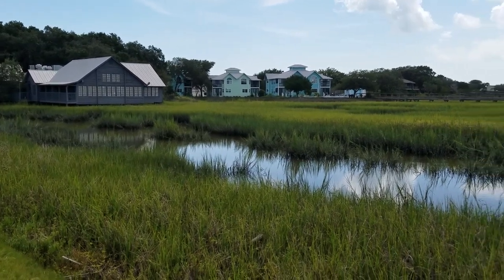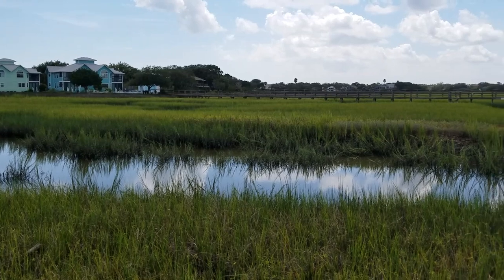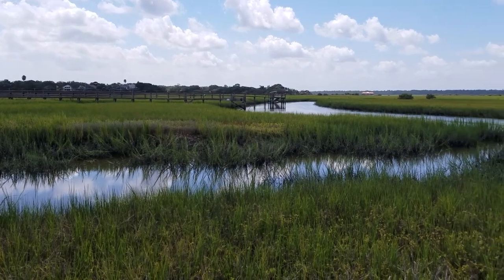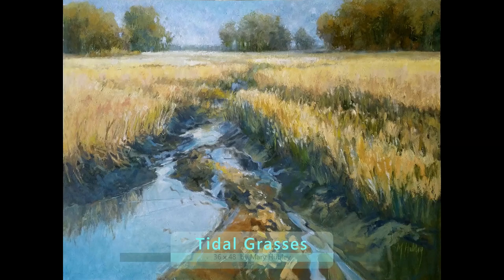Hi, I'm headed up to Camellia Art in Bluffton, South Carolina today and I wanted to give you a preview of my paintings and a sneak peek at the gallery there. So this is where it all starts — this is where I go to get my inspiration. I paint outside in these marshes and I'm after the big expressive sky in the grasses.